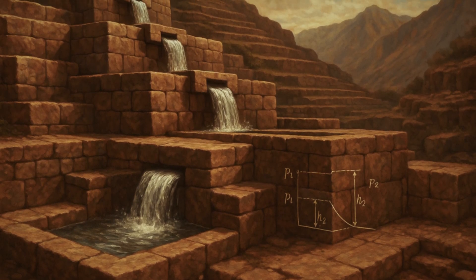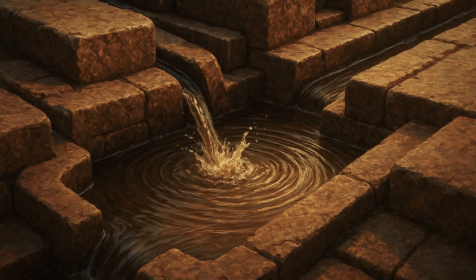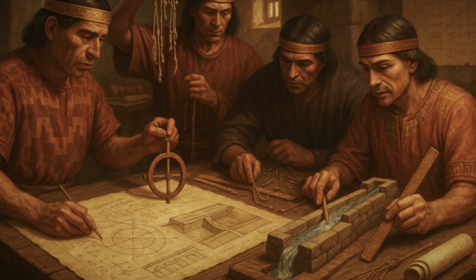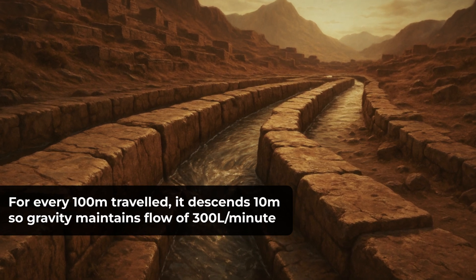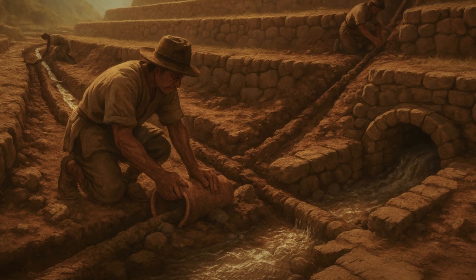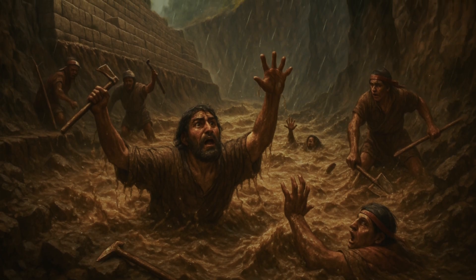Calculations by water engineer Kenneth Wright show that the fountain system maintains consistent water pressure across elevation changes, and could move more than 300 litres of water per minute — after 500 years these channels still function exactly as designed. The channel that brings water to Machu Picchu is 750 metres long, 12 centimetres deep and 15 centimetres wide; for every 100 metres of distance travelled, it descends 10 metres so that gravity could maintain a flow of 300 litres per minute. The terraces incorporated these drainage systems that channel water safely away from construction areas, preventing the saturated soil conditions that cause landslides.